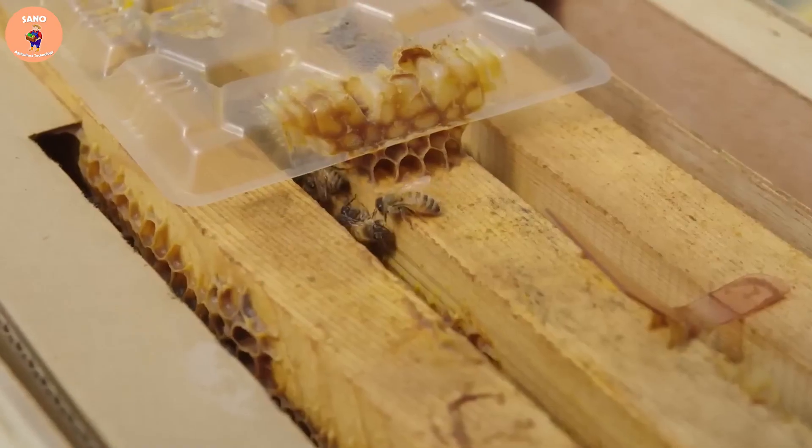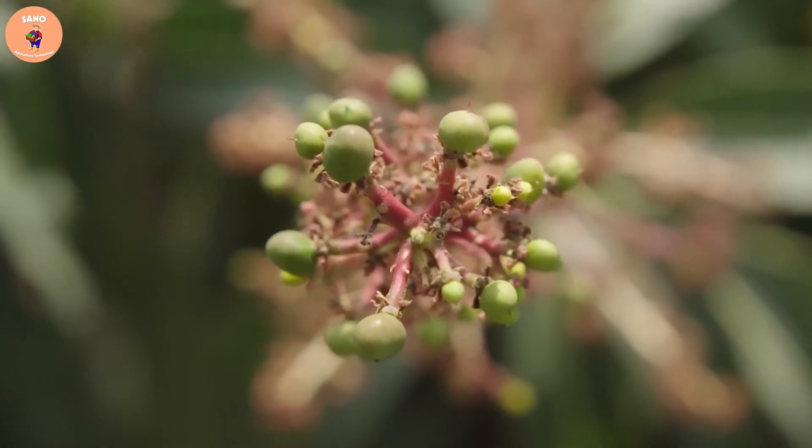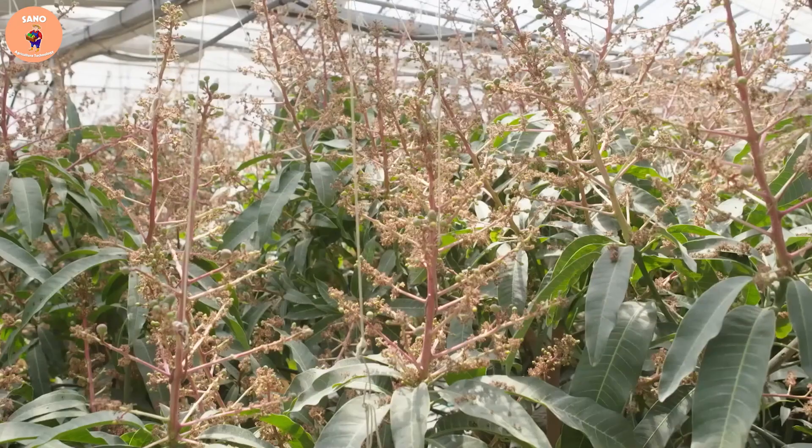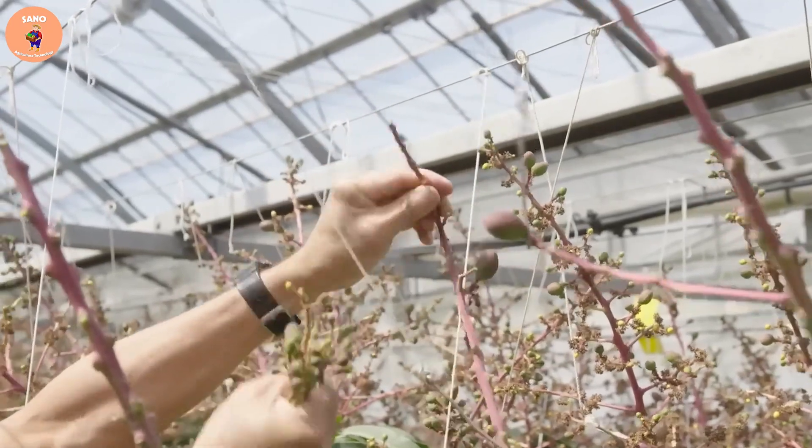However, this variety does not self-pollinate, so farmers use honey bees to pollinate the flowers. After a while, the pollinated flowers will produce fruit.